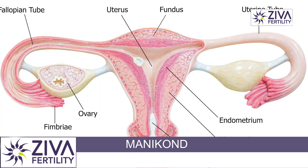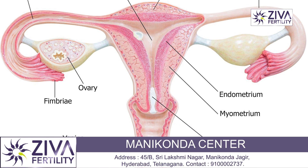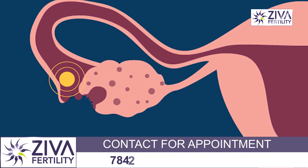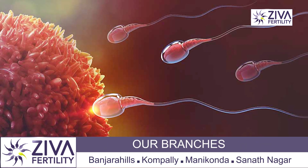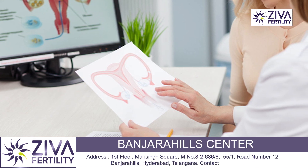The uterus is attached on both sides by fallopian tubes which open onto ovaries on both sides. The ovary is where an egg grows every month, and when it's of the right size, it gets released, waits in the tube, and that's when, if the sperms are present, the egg is fertilized and an embryo is formed. Follicular study is to understand how the egg is growing inside the ovary.